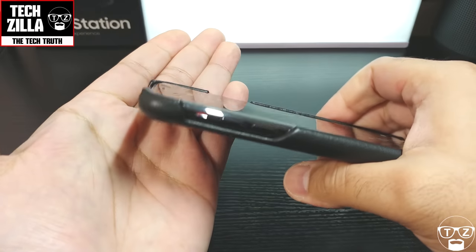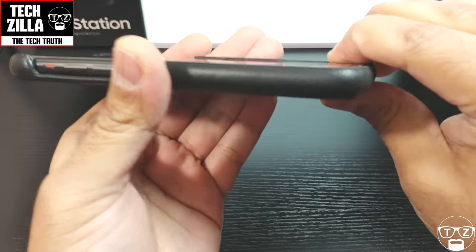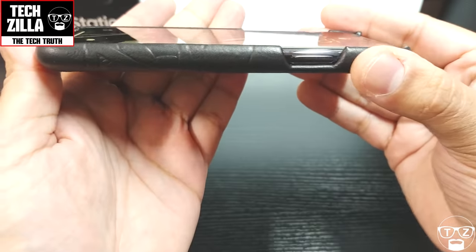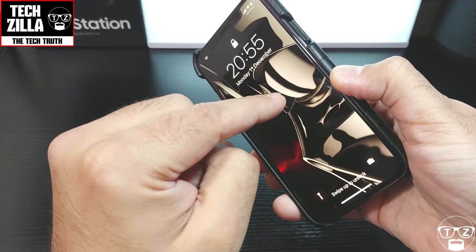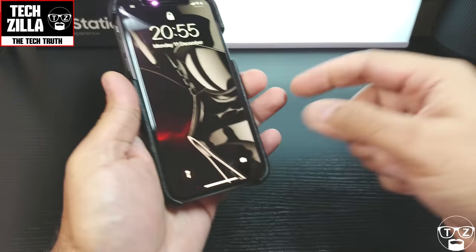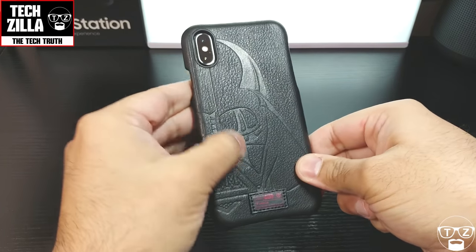There is some lip protection running around the case, as you can see — so when you put it face down it's the case touching the surface, not the screen. And you can see I've got the Darth Vader wallpaper on the phone to match the Darth Vader case.